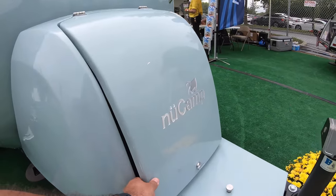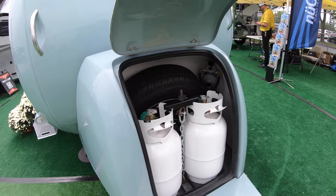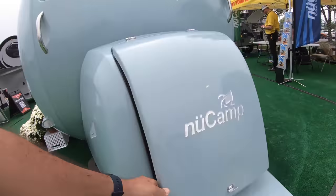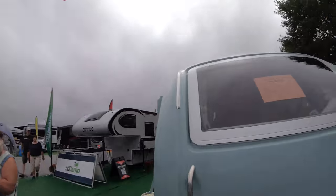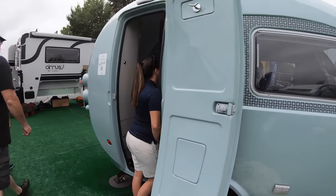Let's see what this is. Here we have two small propane tanks and a spare tire. Let's go see the regulator — the propane regulator.